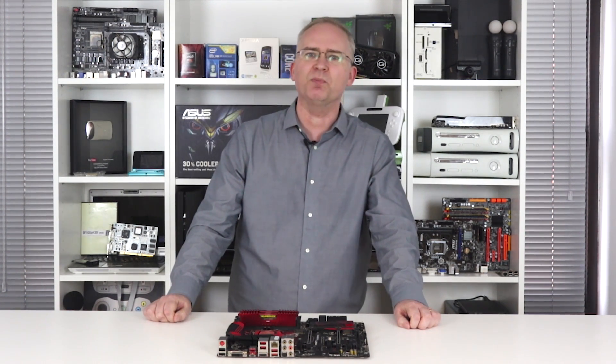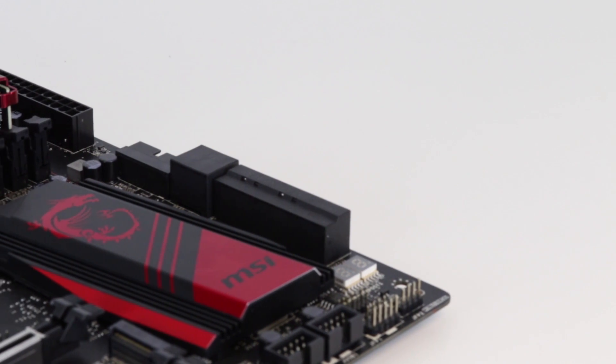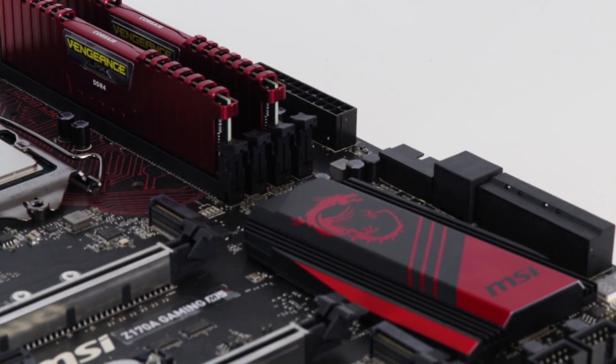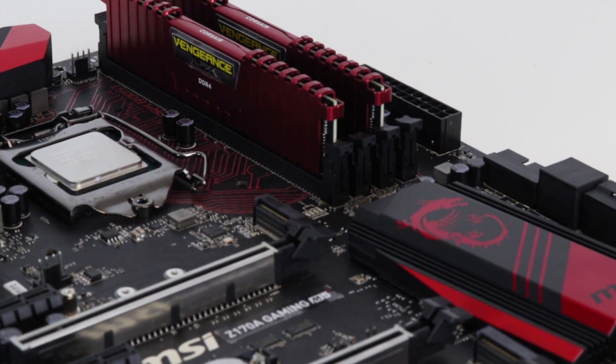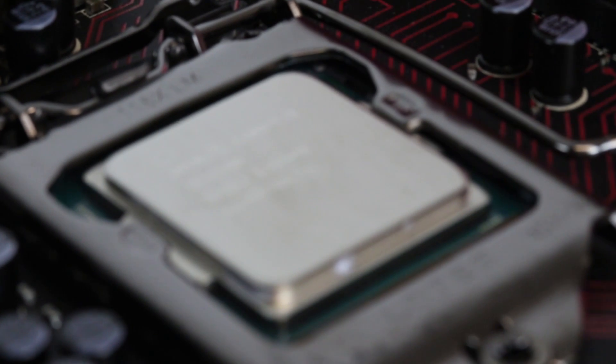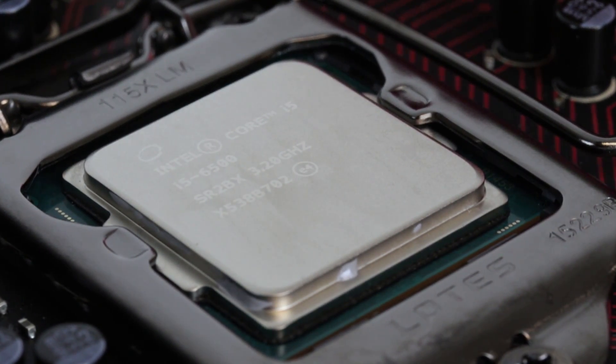But a couple of things made me want to check this out. First of all, there's the fact that recent BIOS upgrades to motherboards from MSI, ASUS, ASRock, Biostar and others are allowing you to overclock any Intel Skylake chip, including this one.